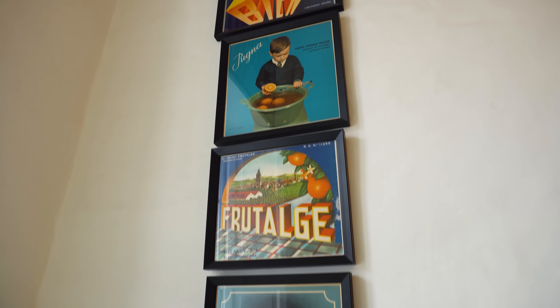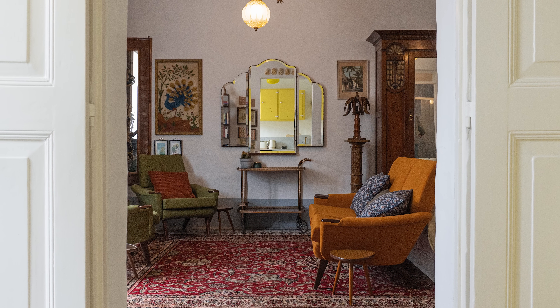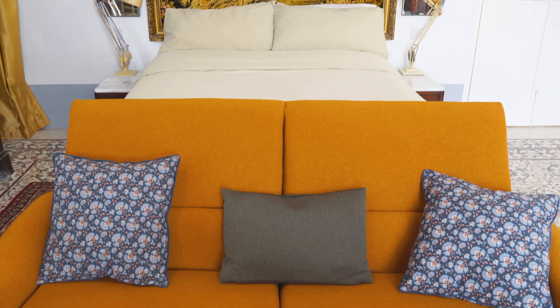It's incredible the stuff that gets thrown away. These sofas are really back in style and you find them for sale for crazy prices. But these were about 30 euro for the lot — two armchairs and a sofa — but they were in really bad shape. I bought some fabric online, and they're now lovely and very comfortable.